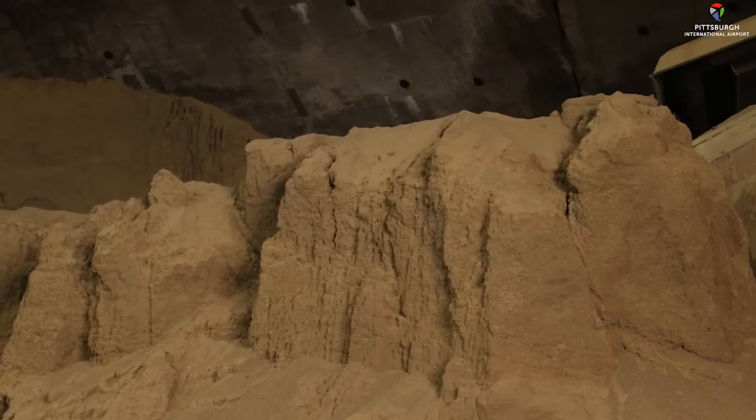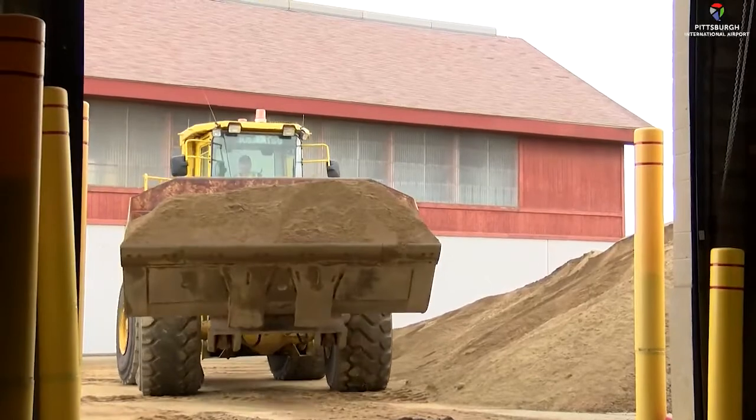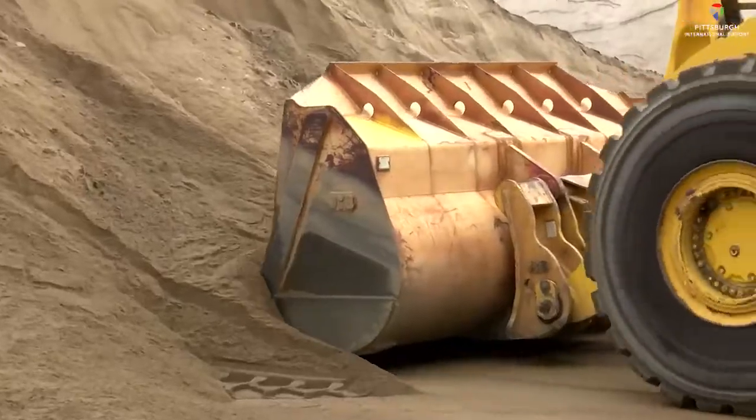The sand dome at Pitt holds more than 1,000 tons of sand. When the upgrade to the sand dome finished, all the sand was brought back in, one load at a time.